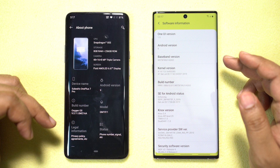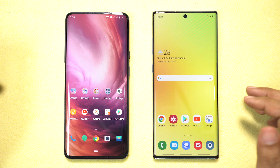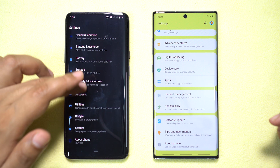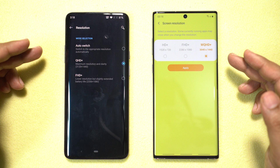You have One UI 1.5 on the Note and OxygenOS 9.5.11 on the 7 Pro. In this speed test I'll be comparing the real-life speed of apps and games, their loading times, and of course RAM management. The screen resolution has been set to maximum and it's worth mentioning the screen refresh rate of the 7 Pro is 90Hz.